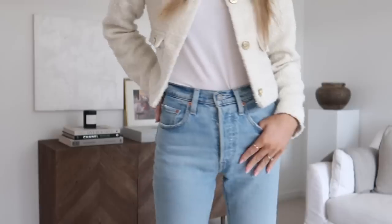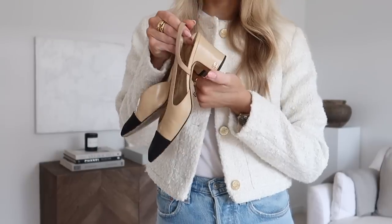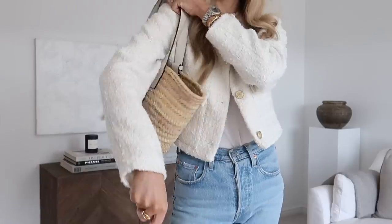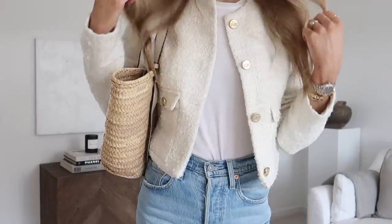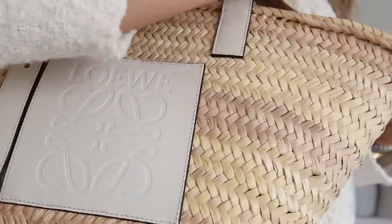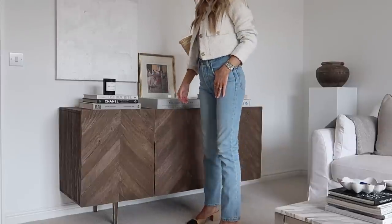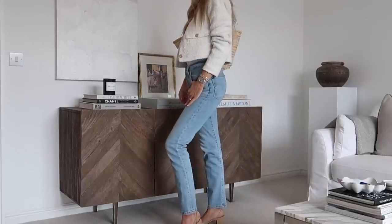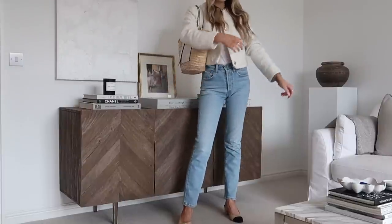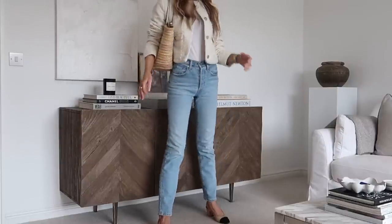I wanted to share another look I've been wearing so much featuring this jacket — wearing it with denim. It's the same t-shirt and same Abercrombie jacket, but paired with Levi 501 denims and my Chanel slingbacks. I've added a basket bag, and wearing light denim in the spring transitional months can help when you're wearing a jacket or something heavier on top, so it seems more springy and not wintry or autumnal.